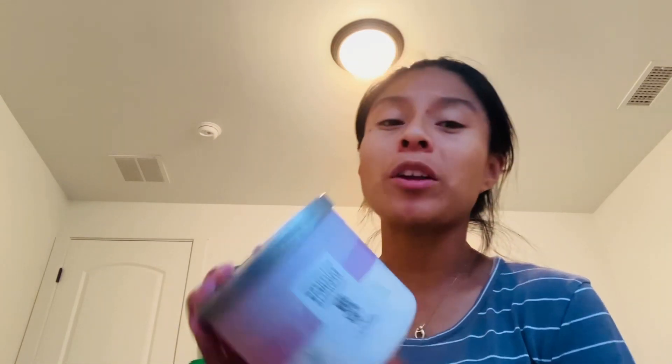This candle is called Southern Magnolia — wow, I'm all about magnolia today! It's from Bath and Body Works, as you can see. Unfortunately, Goodwill covered up the scent notes with their sticker, and I can't get it off, so that's a bummer.